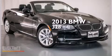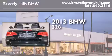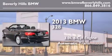This is a brand new 2013 BMW 328. It features a 3.0-liter, six-cylinder engine and an automatic transmission.